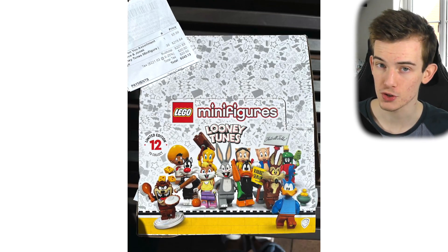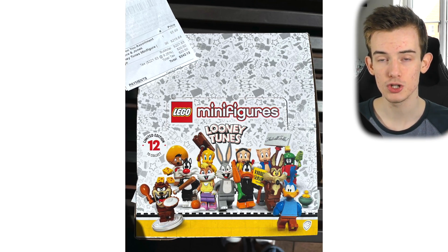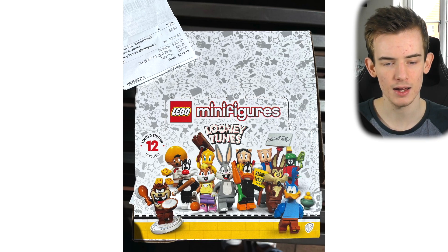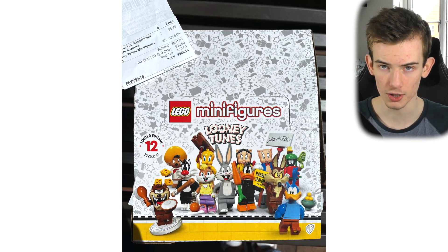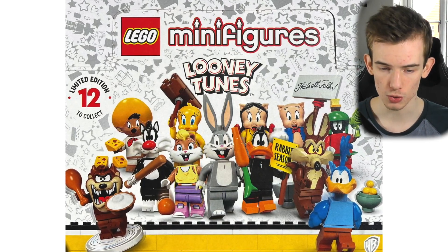A couple of days ago, I believe it was on the 1st of April, we did get a leak of the Lego Looney Tunes CMF series. However, today they have been seen in, I believe, a store in California, so we can talk about them openly and show the images as they have been seen in stores.